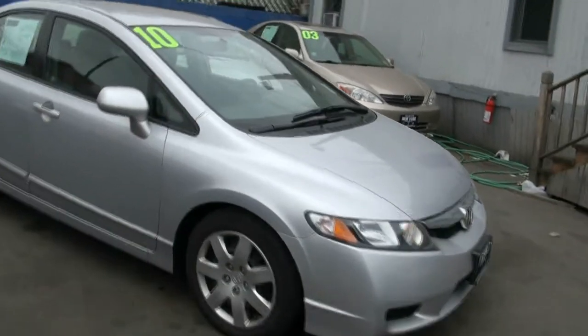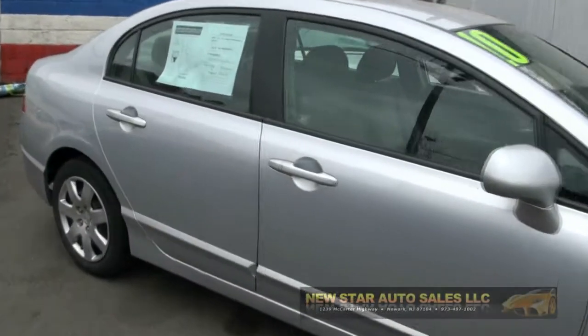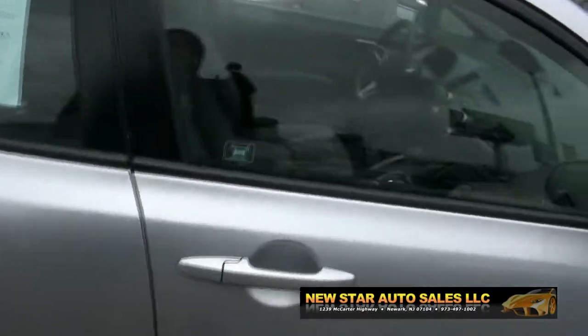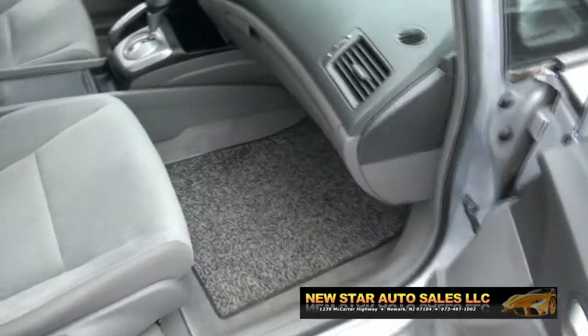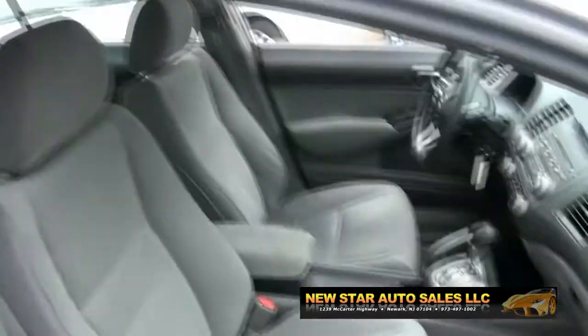Welcome to New Star Auto Group — 2010 Honda Civic LX Edition. Now this one's pretty cool. It has really neat carpets. Something about these carpets has been grabbing my attention today.